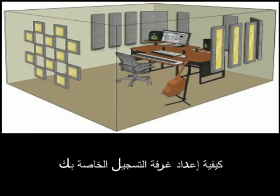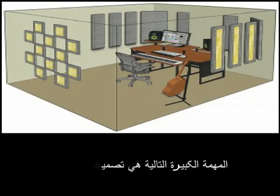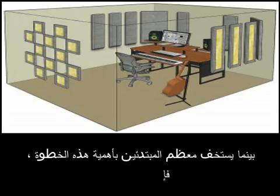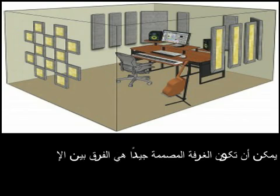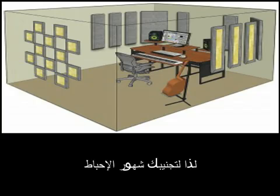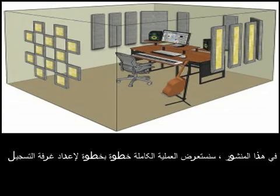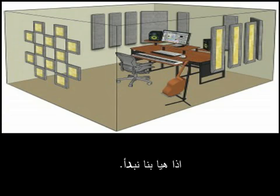How to Set Up Your Recording Room. Once you've got a basic collection of recording gear, the next big task is designing your room. While most beginners underestimate the importance of this step, the truth is a well-designed room can be the difference between smooth sailing and major headaches down the road. So to spare you the months of frustration, in this post we'll go through the entire step-by-step process of setting up your recording room the right way.